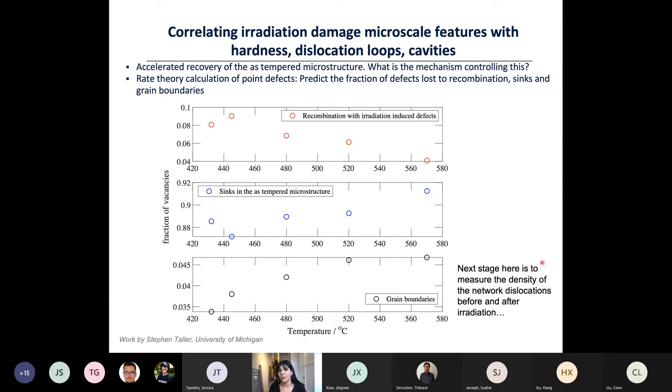The next step is to measure the density of network dislocations before and after irradiation, since the previous TEM work focused on dislocation loops in irradiated material without comparing to the unirradiated side. Comparing the heat-treated and irradiated versions would be really informative. That concludes the self-similar indentation work — all done with a Berkovich indenter.